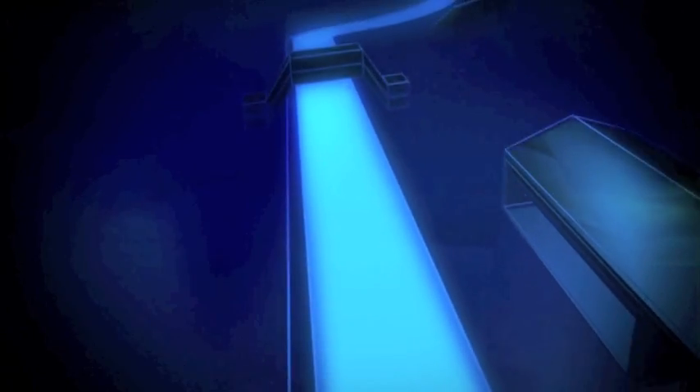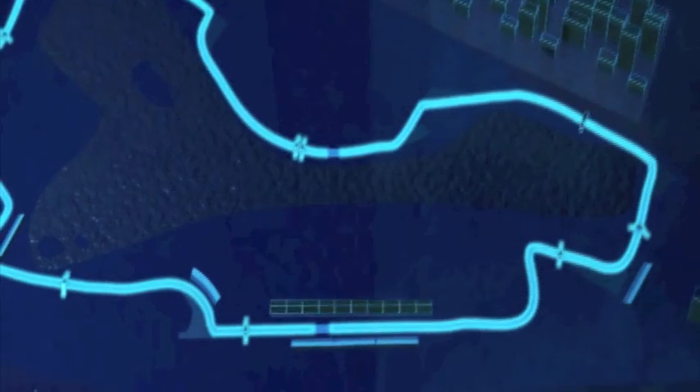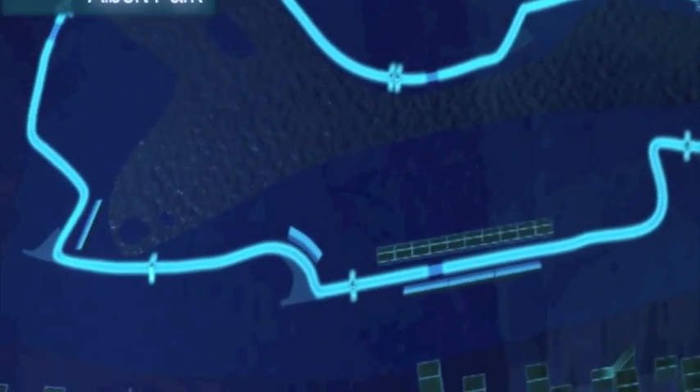Melbourne is going to be 58 laps and 5.3 kilometers. It's an amazing track. I enjoy all the laps, especially the first sector.